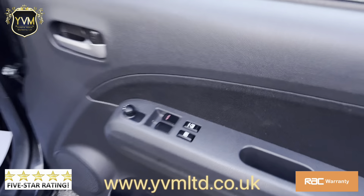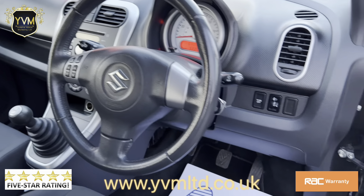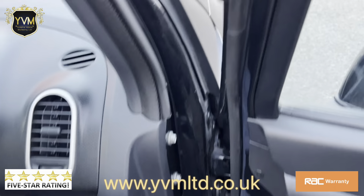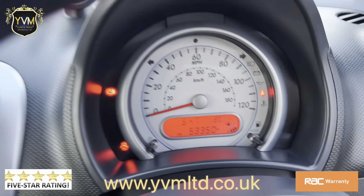This is the five-door model with electric windows at the front, a multi-function steering wheel with an MP3 player, and traction control. The exact mileage is 53,350.